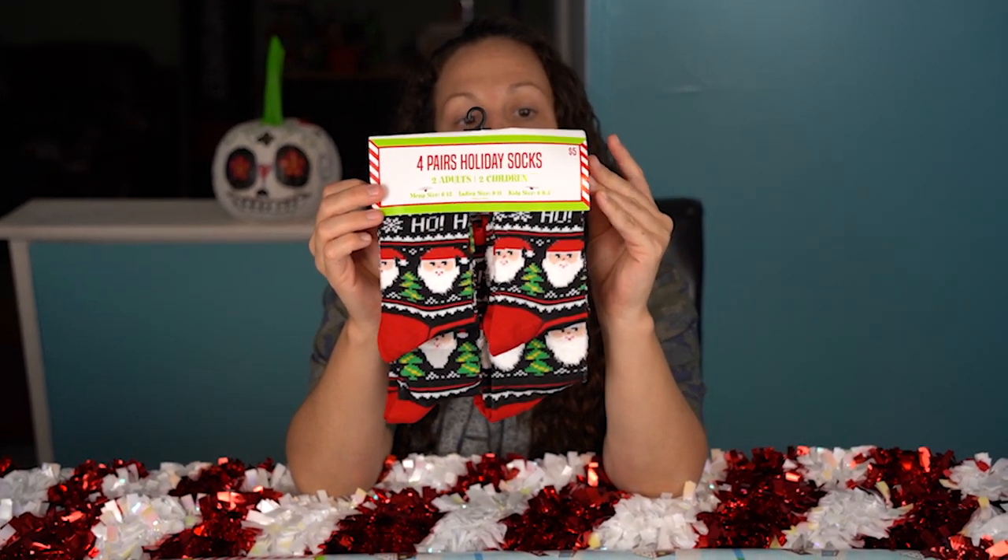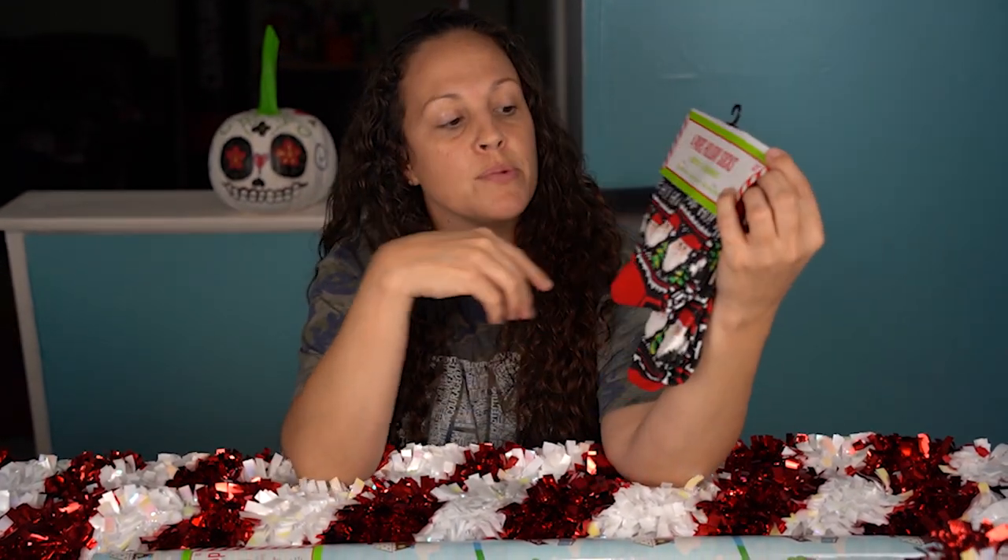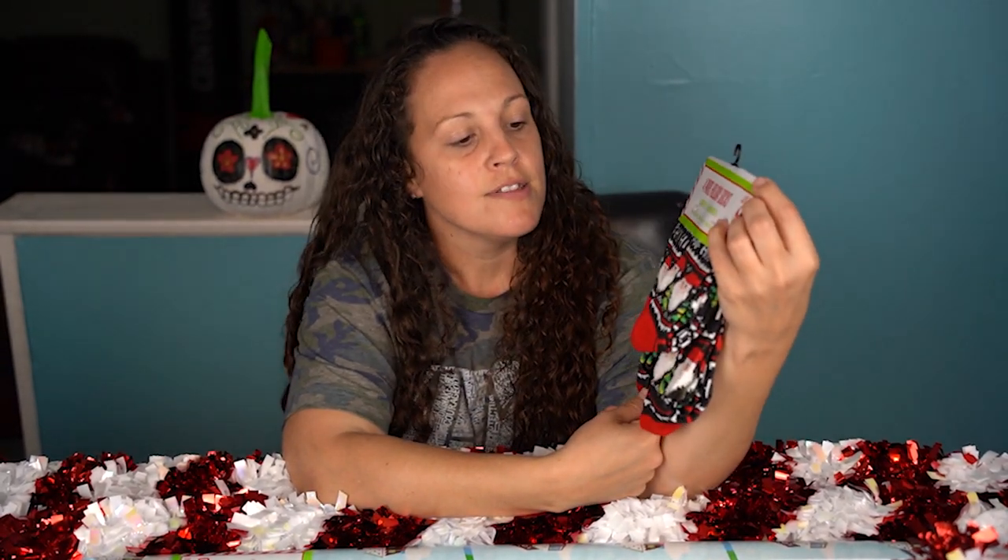They have these cute family socks — you get two adults and two children, so this was a perfect little buy for only five dollars. So cute! The little fuzzy Santa beards — so excited to wear them!